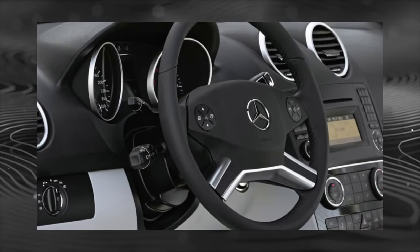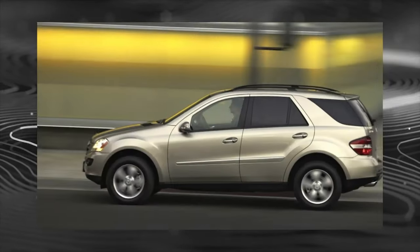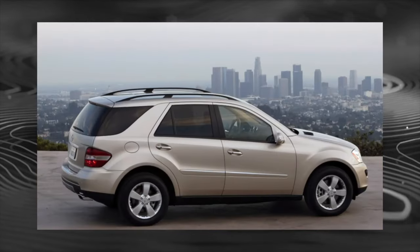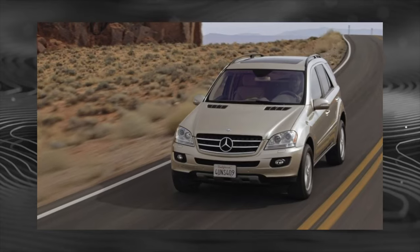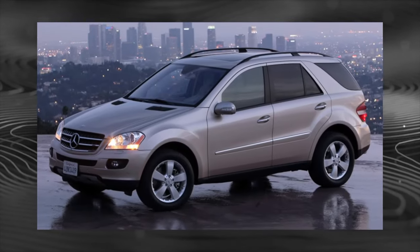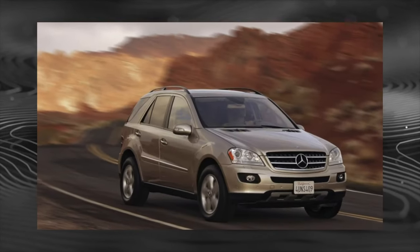Buyers of the Mercedes-Benz ML will not have to bother with the choice of gearbox — all cars come with a 7-speed automatic. The valve body often caused trouble: the solenoids of the control valves failed by 100,000 kilometers, causing the gearbox to twitch and stutter during acceleration. If the problem is left unaddressed, the clutch pack will soon be affected as well.